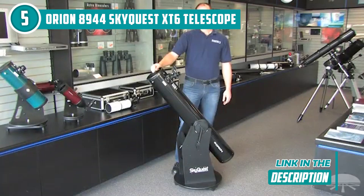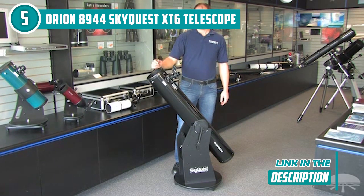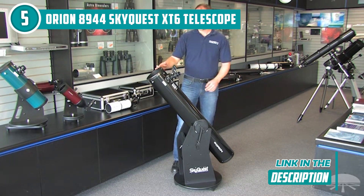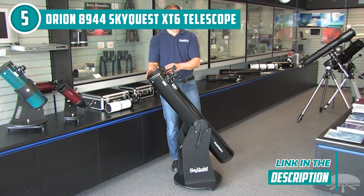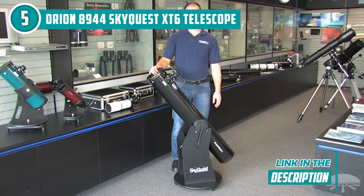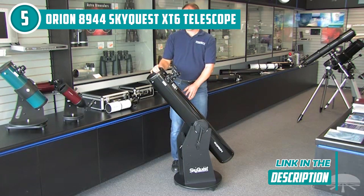With its 6-inch aperture and high-quality optics, this telescope delivers bright, clear images of celestial objects that are simply out of this world. Whether you're interested in viewing the planets, star clusters, or deep sky objects like nebulae and galaxies, this telescope has you covered.